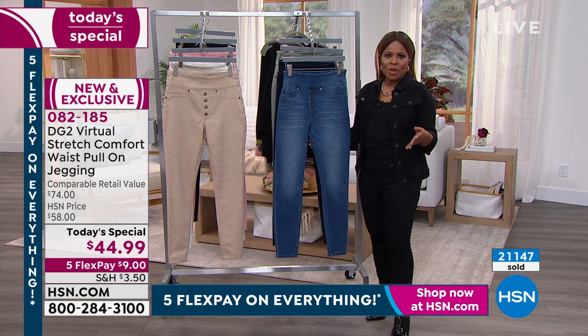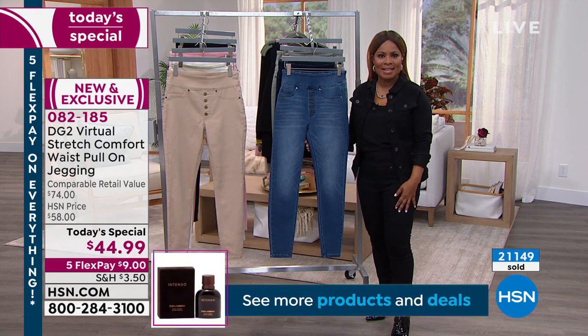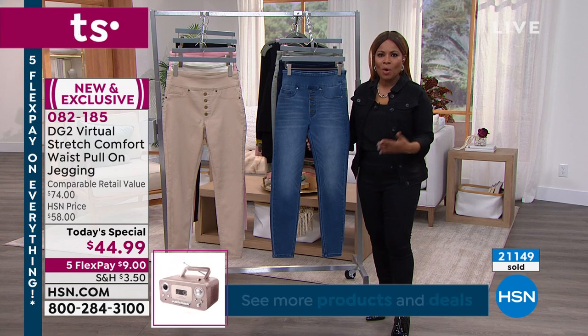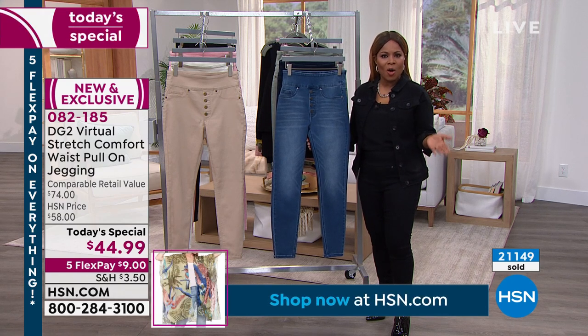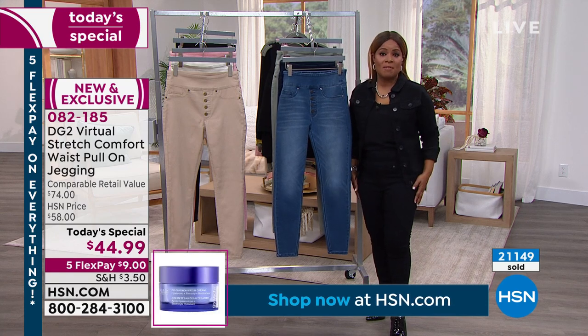We've sold more than 20,000 today. If you haven't already, shop with us for our today's special — I'd love to invite you to do it now. Place your orders now. We're offering five flex pays on all of our fashions today. Today's the final day for the five flex pays — you will love them.